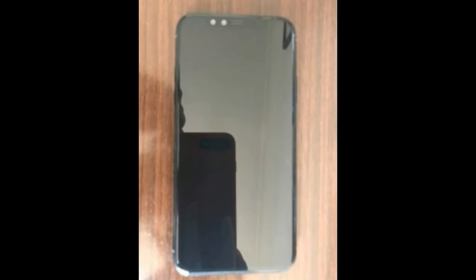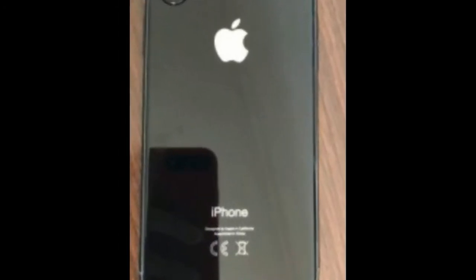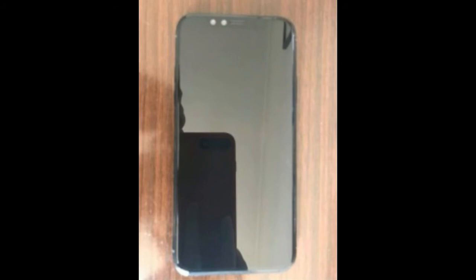Speaking of the back, there's no fingerprint here. None on the front either. There are no photos of the sides, but it's probably a no there as well. That leaves facial recognition in charge of Apple Pay.